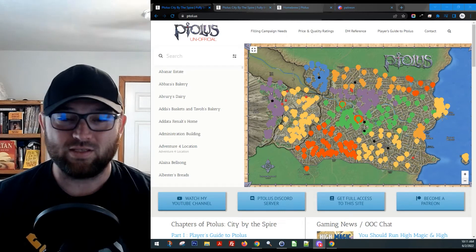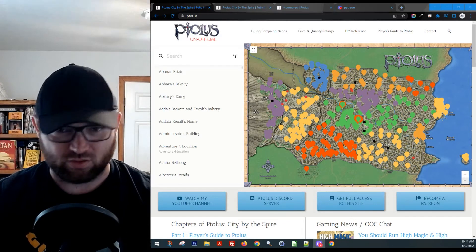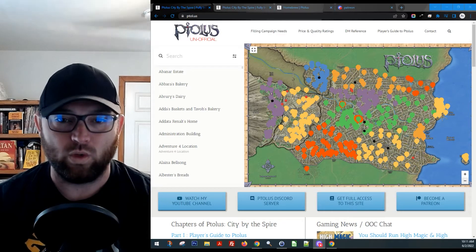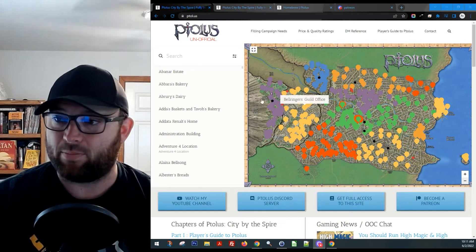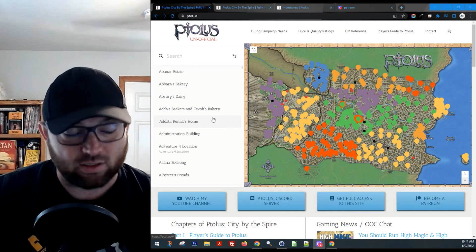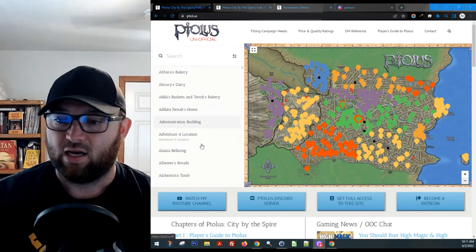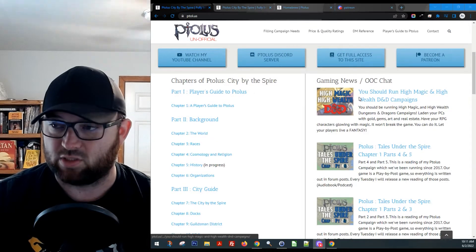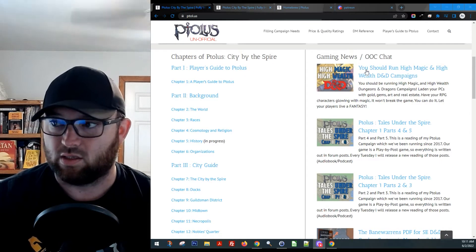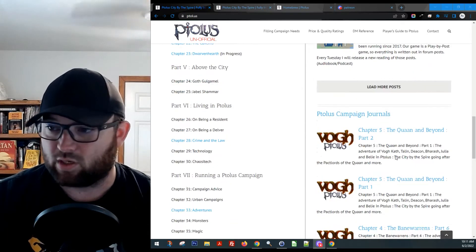There's some cool stuff on the Discord and the Ptolus website. I have updated the website, so there are a couple new things. The map is new and a little bit different — we've upgraded that. It still works the same; you click on the pins and stuff like that. You can also find the YouTube channel on here with full site access. I'm always publishing the videos over here in the OOC, which is out of character chat.